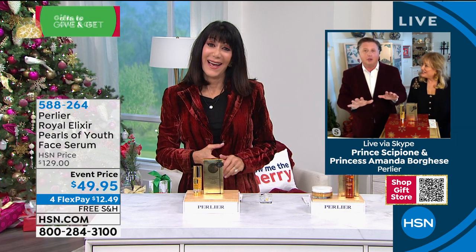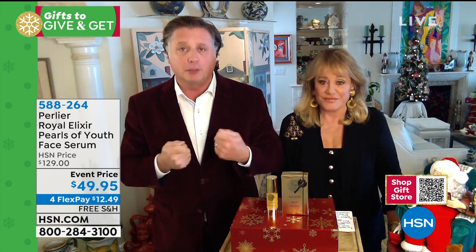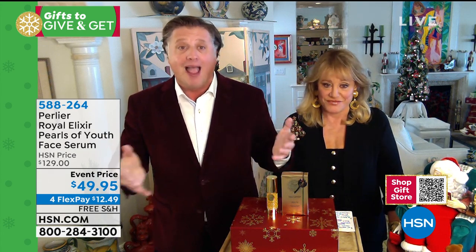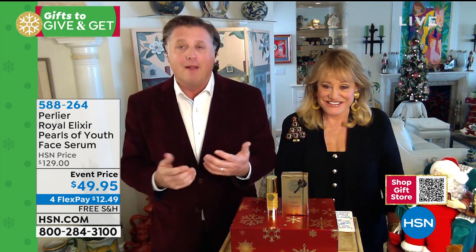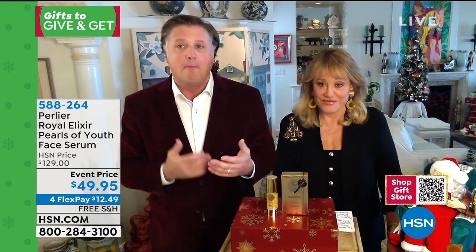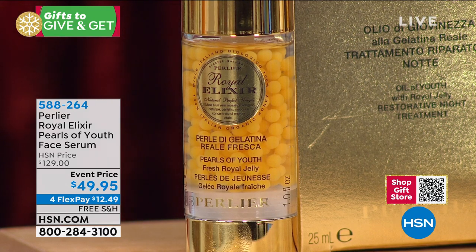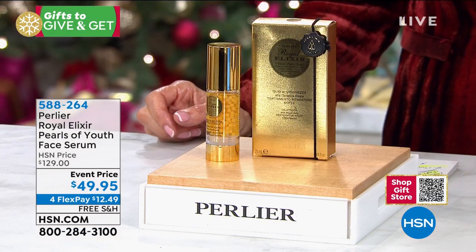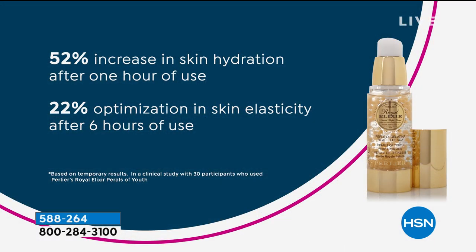Thank you for bringing an event price that allows people to try such an expensive product directed for 21-day use at a value like this. This allows us to say — forget this as a 21-day recipe; buy two or three of these, they've got a three-year shelf life. Make this your every single day, night and morning serum. Exchange this for your serum if you want. If you spent $129 at HSN, buy three of these and use this every single day.